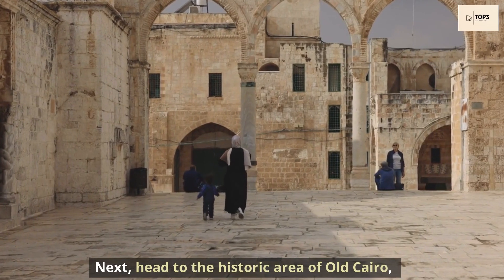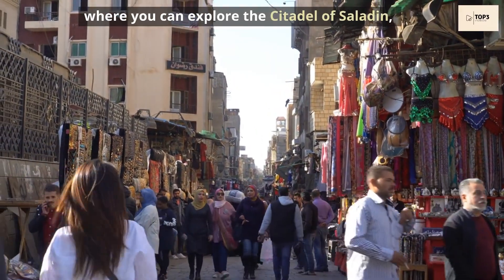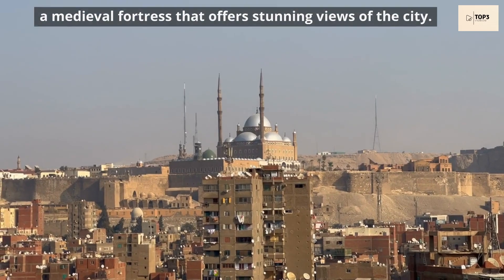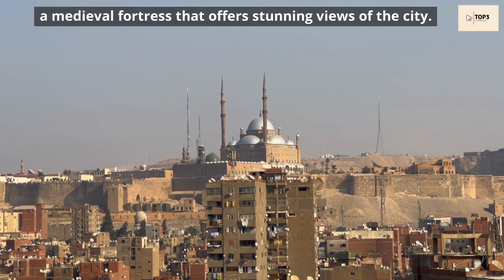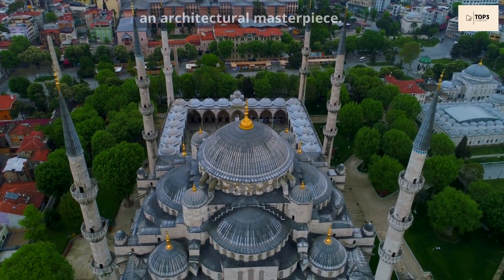Next, head to the historic area of Old Cairo, where you can explore the Citadel of Saladin, a medieval fortress that offers stunning views of the city. Visit the majestic Muhammad Ali Mosque, an architectural masterpiece.